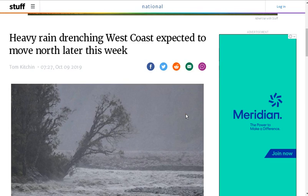Hi folks, Nigel here. It's Wednesday at 8:54am, 9th October 2019. I am greeted by this headline: heavy rain drenching west coast, expected to move north later this week.